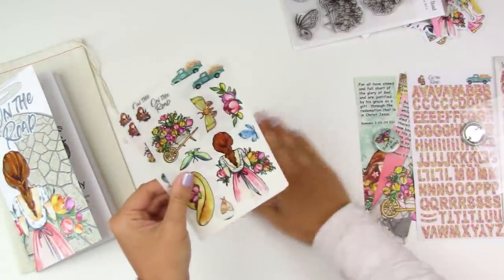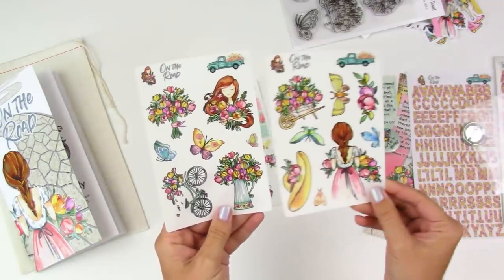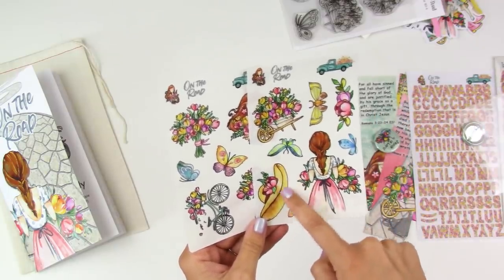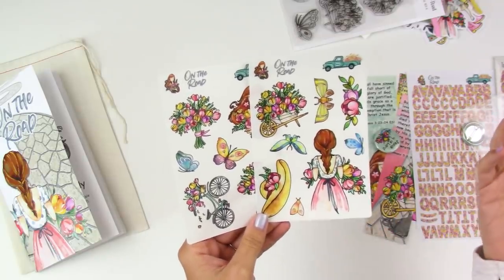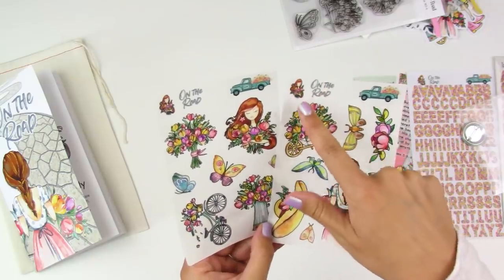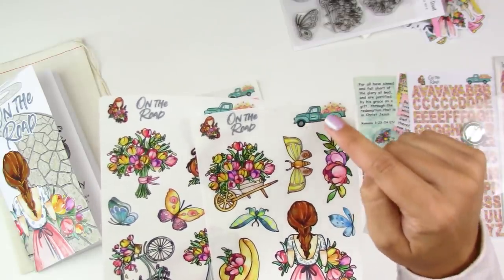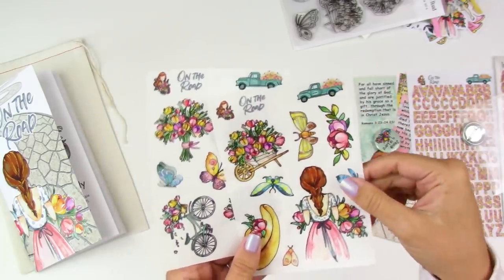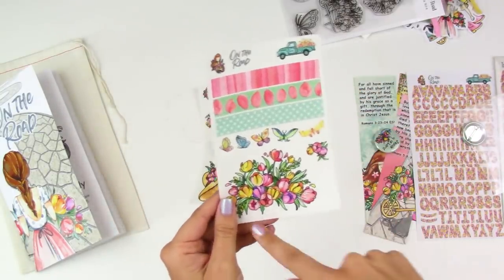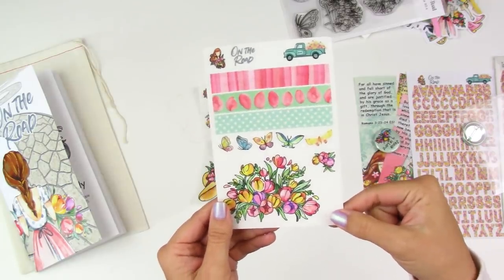You've got three sets of clear stickers. Two sets have different images — these are clear so they melt right into your Bible pages, and you can place them over Bible text and still see the text, though darker areas will be harder to read through. You can also cut these out and use them on tabs. I love that they customize the little By the Well for God truck each month — this month it's filled with tulips. The third sheet has faux washi strips: a big bunch of tulips, four rows of washi, and a couple of tulip images.